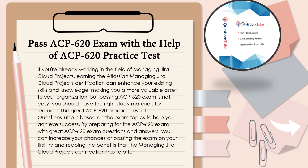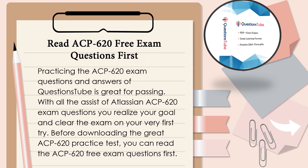By preparing for the ACP-620 exam with Questions Tube exam questions and answers, you can increase your chances of passing on your first try and reaping the benefits that the Managing JIRA Cloud Projects certification has to offer. Practicing the ACP-620 exam questions and answers of Questions Tube is great for passing. Before downloading the practice test, you can read the ACP-620 free exam questions first.